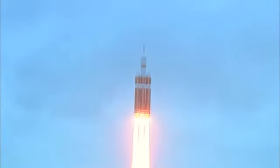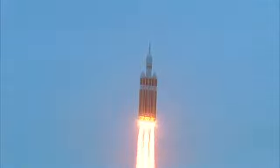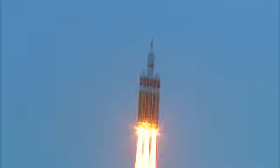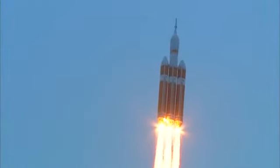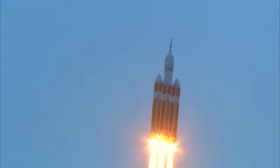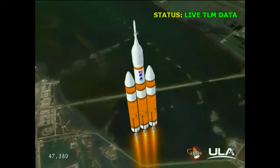Good engine control on the first stage. Passing 25 seconds. Velocity 1,341 feet per second. Passing 31 seconds, still looking good. Good chamber pressure on all three boosters in the full power mode. 40 seconds in. Standing by to go to the partial thrust mode in the core. And we have partial thrust command in the core.